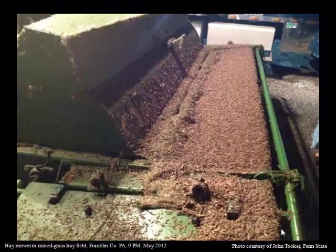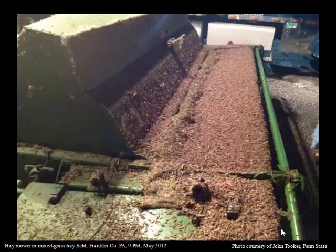This picture was taken in western Pennsylvania in Franklin County in 2012 at about 9 p.m. after the fellow had been mowing his hay. This is not hay residue on the mower head — my friends, this is slugs. This is another piece of equipment up the road, picture taken on the same night. Different mower. Again, those are slugs.